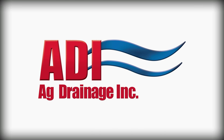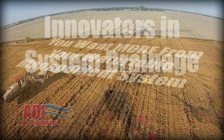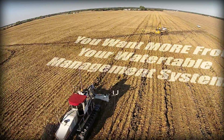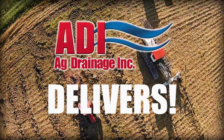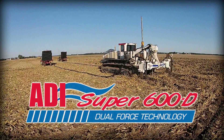ADI has been striving to provide industry-leading drainage services for more than 30 years. With the understanding that even the most efficient drainage systems could be more effective, ADI owner Don Colclasier began developing the industry-exclusive Dual Force Technology back in 2008.